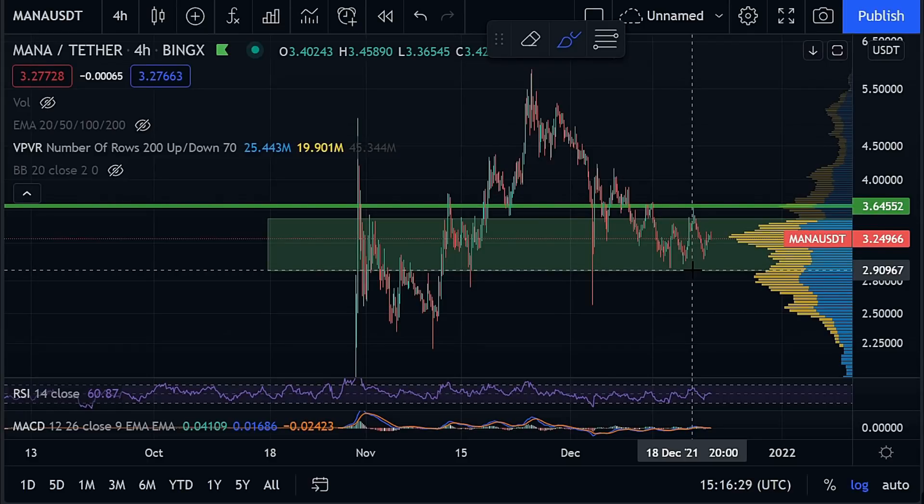What is going on my friends and welcome back to another video on the channel. In today's video we are going over MANA, as its price is giving us some very interesting signs and possible indicators to suggest that it may be looking at a reversal very soon.